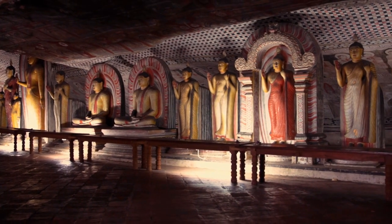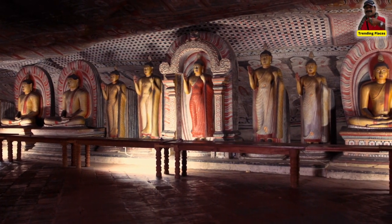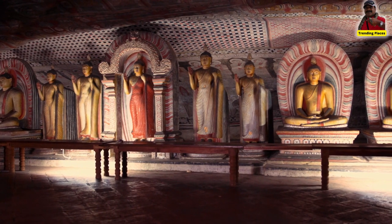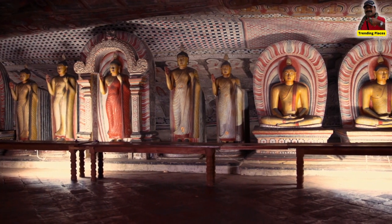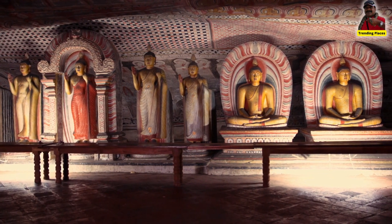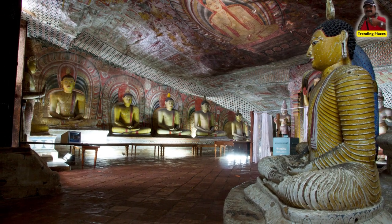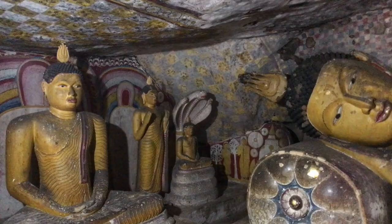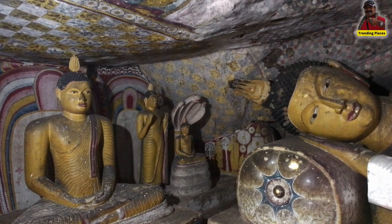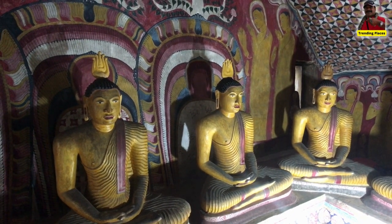This site is situated 148 km east of Colombo, 72 km north of Kandy, and 43 km north of Matale. Dumbulla Cave Temple is located at an elevation of 1,118 feet from the sea level, rising as a massive rock from the surrounding plains of Dumbulla, 600 feet high and over 2,000 feet in length.